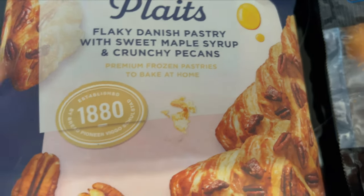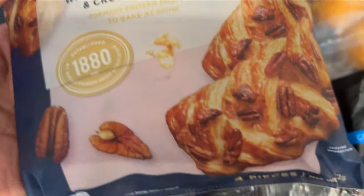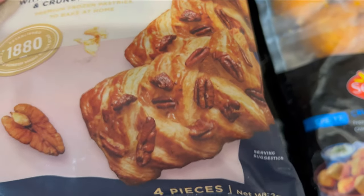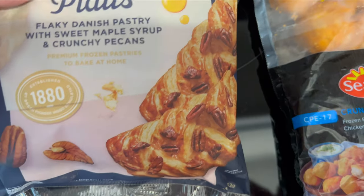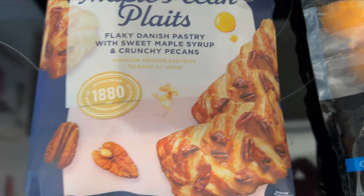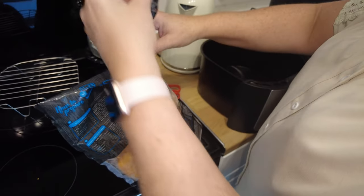They were 99 pence. Four in there — four for 99p. We're going to do them in the air fryer. And we're going to do the chicken bites too. It's a brute compared to the other one, isn't it?